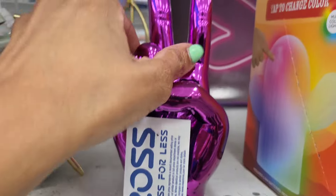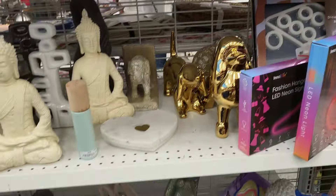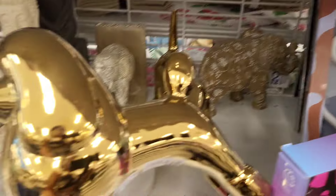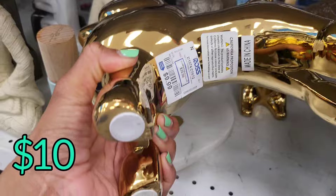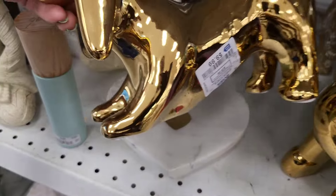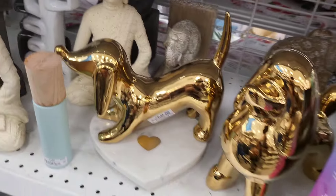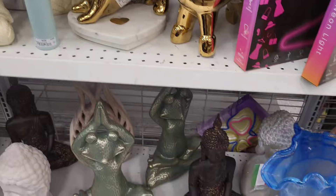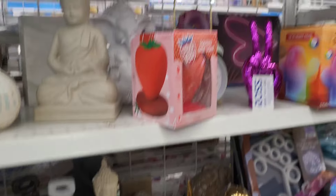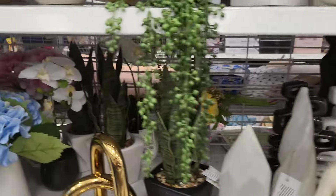Look at these house trinkets - I thought that peace sign was so cute. If there were a thumbs up instead I would have gotten that so I could hold it up during my live streams. Look at these little dog statues for ten dollars - looks like one is a poodle and one's like a little dachshund. Y'all dog lovers forgive me for not knowing the exact breeds.